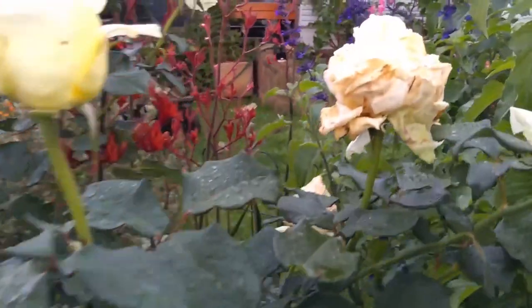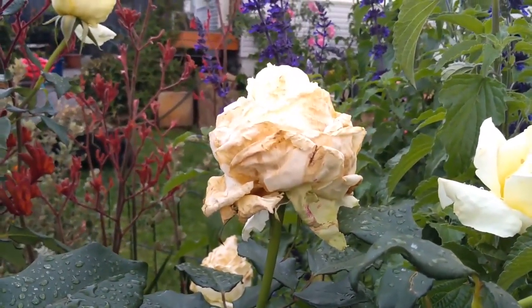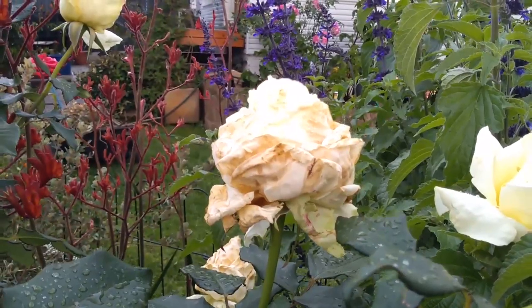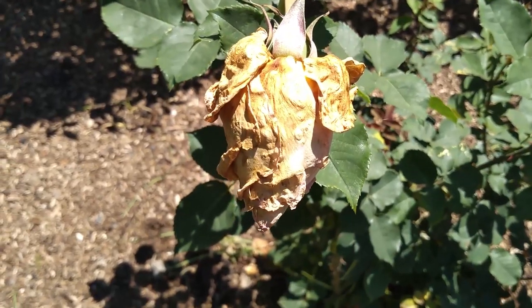And this here — that's a bit of botrytis. We've had a lot of rain, so I need to remove that flower and bin it. I've made a video on botrytis or grey mould — I'll put a link in the description below.